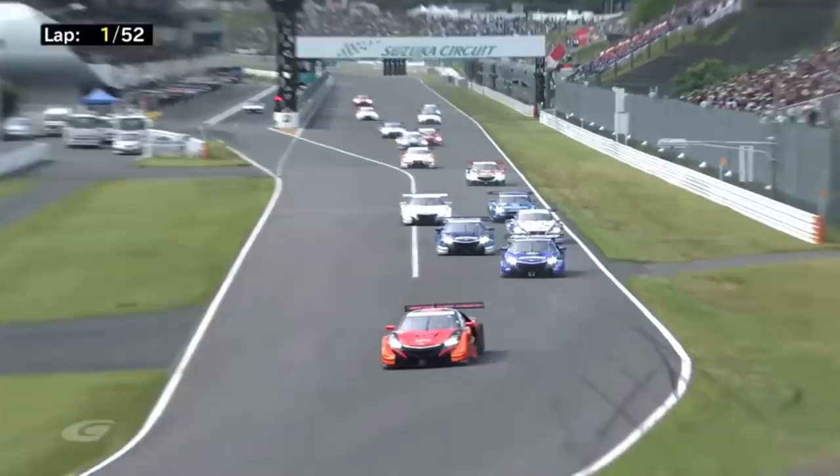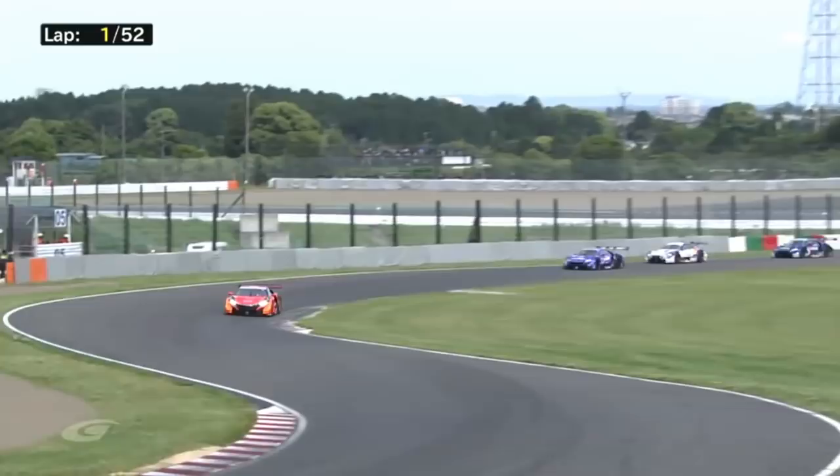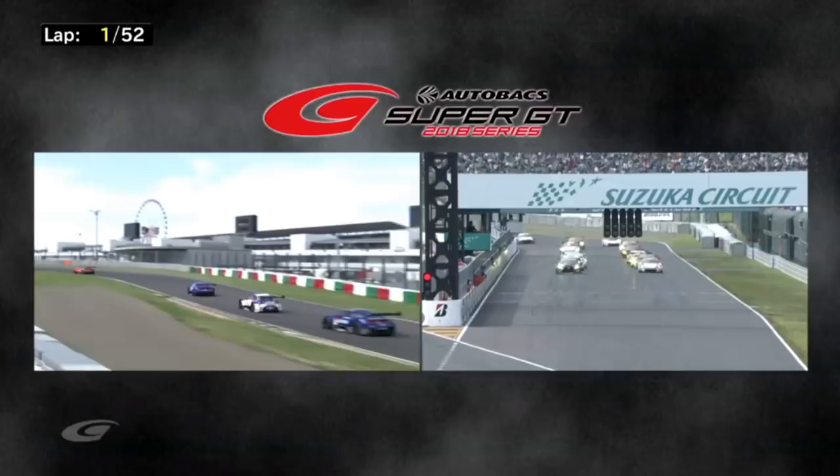Button holds second position. Cassidy has looked for a gap around the outside — and he's made it. Cassidy round the outside, he's picked off one Honda. Now he's lining up the second Honda of Jenson Button. He's going to have him quite quickly. These Hondas are really struggling with tire temperatures as the GT300 field gets underway.